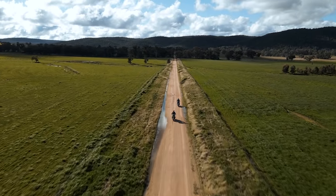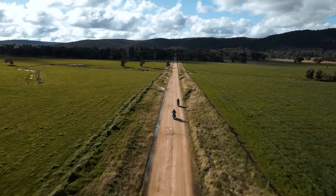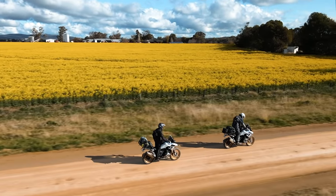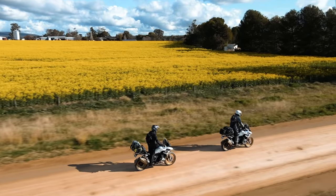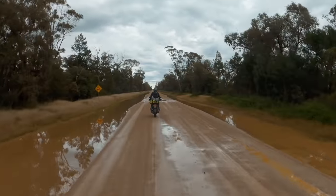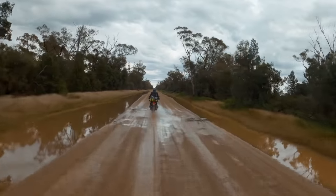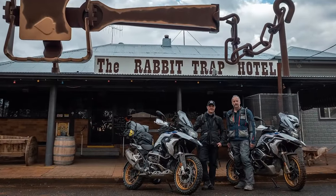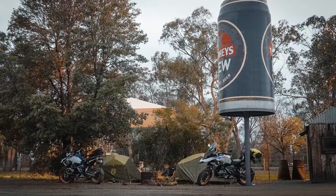New South Wales has some incredible scenery — from crops through to paddocks, mountains and bushland, it really is quite beautiful. As we got closer to Albert we got a sense of just how much rain they've had out in rural New South Wales. For our first night we camped outside the Rabbit Trap Hotel.